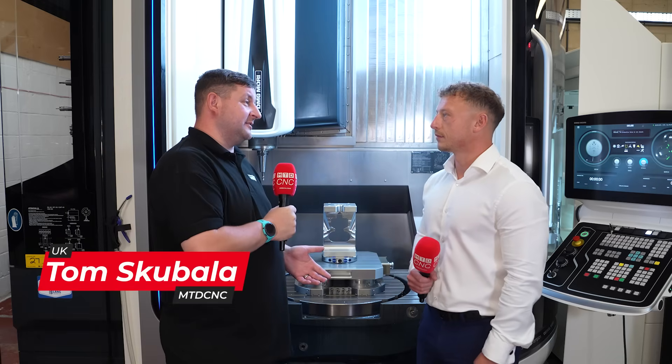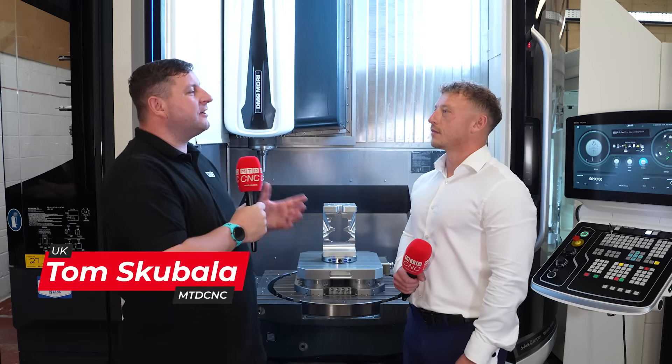So Nathan, we've travelled down to Timpson Engineering today. Can you talk us through your relationship with the guys here?